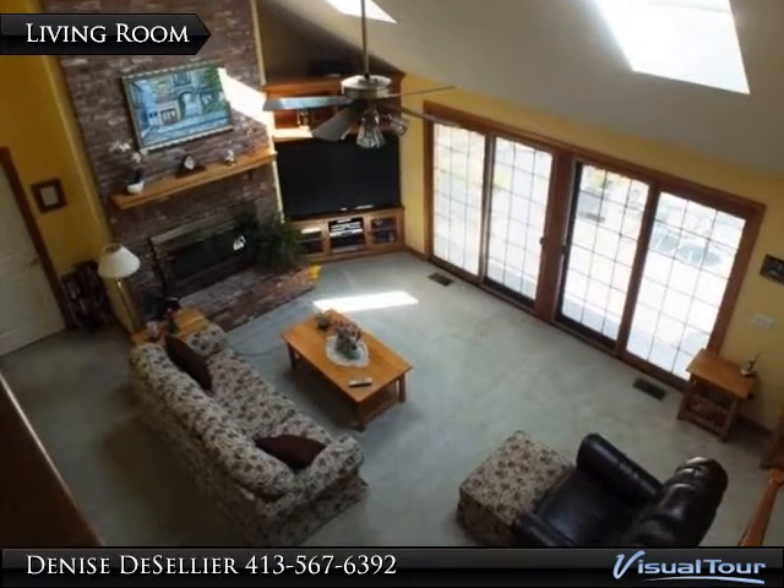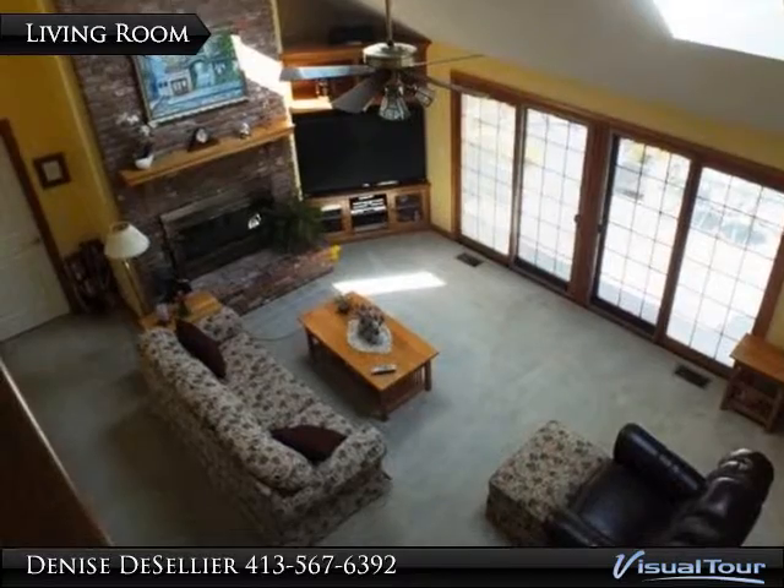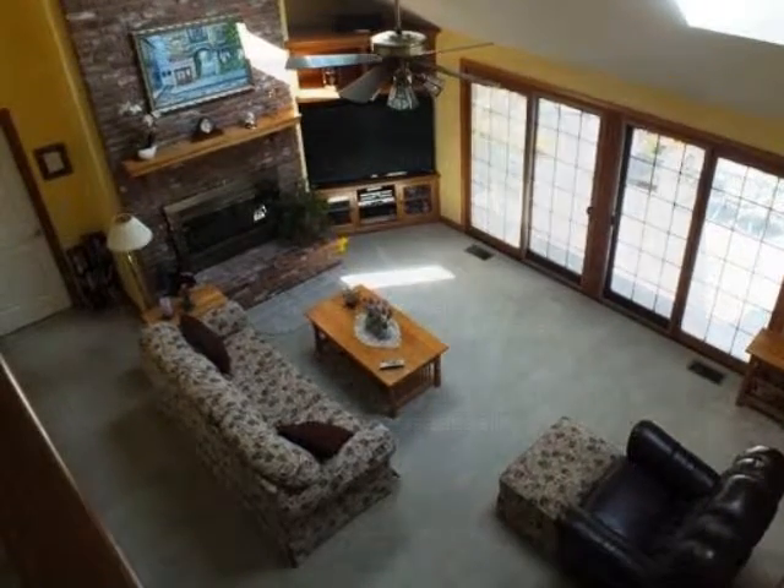Master bath has double vanity sink, jetted tub and separate large glass enclosed shower. Two bedrooms and bath on second floor with expandable area for unfinished bedroom.